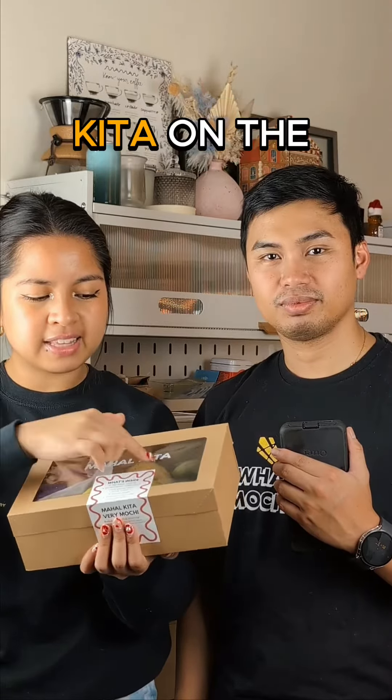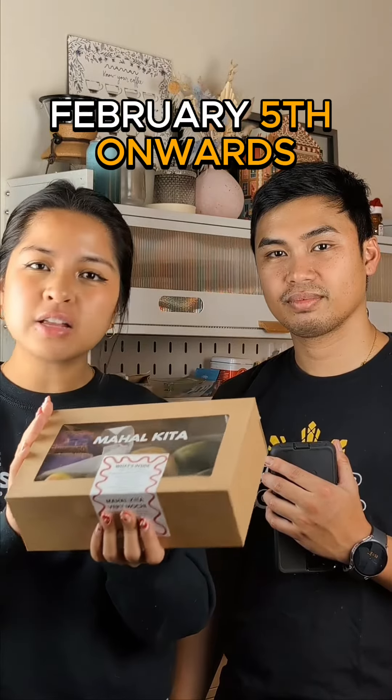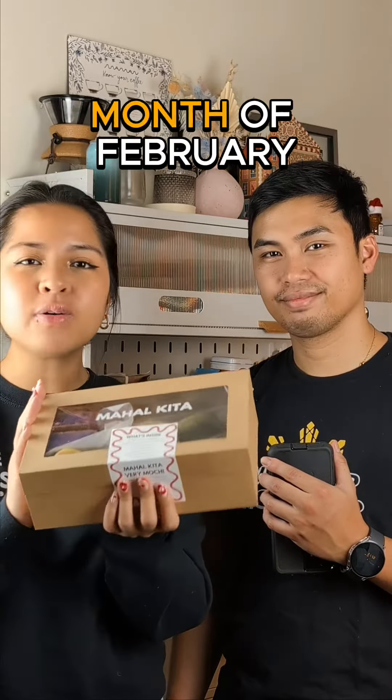This will be available on chef pre-orders only, starting February 5th onwards throughout the whole month of February. We'll see you guys soon — and stay Chewy, Mochi!